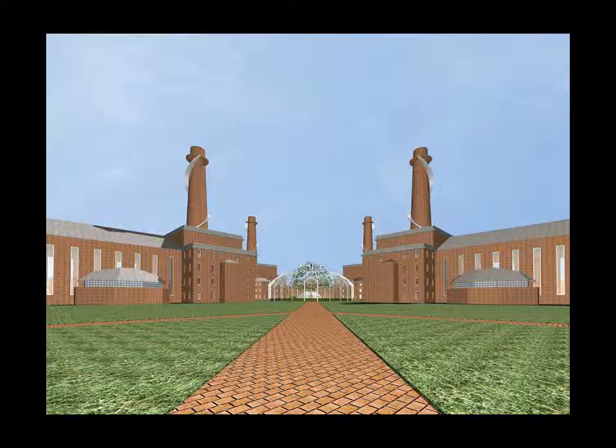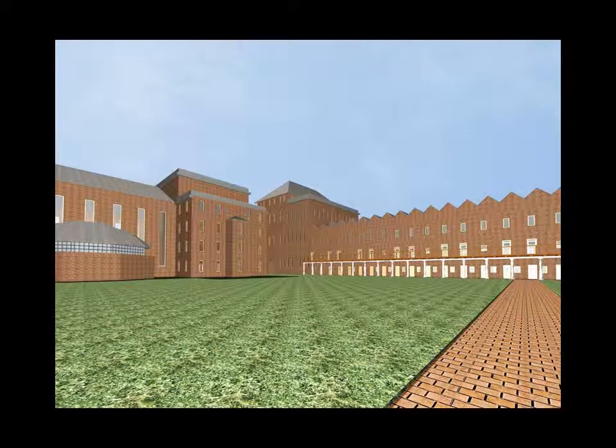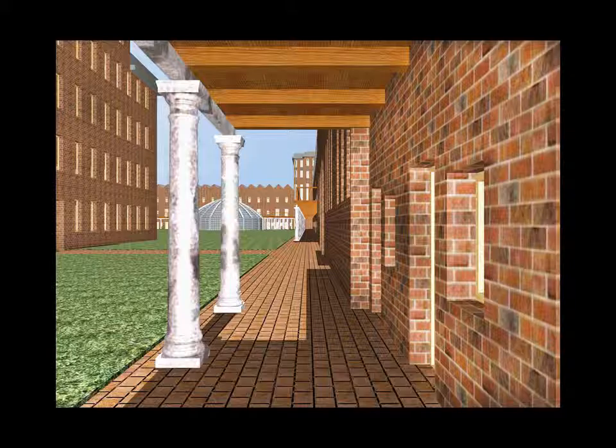From this angle you can see two of the communal buildings with the conservatory in front. You return to the colonnade of the domestic buildings and walk through to one of the four exits on the north side.